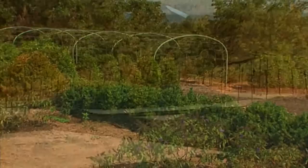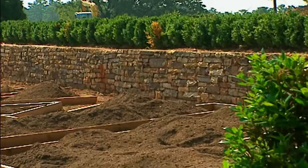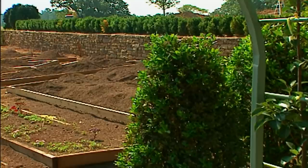One of the first principles to think about is structure. When we consider our homes we certainly think about structure - the walls, the floor, the ceiling. When you think about a garden you should think about it the same way. Here in my garden I've used things like stone walls, boxwood, holly hedges, even some iron hoops and espalier trees. All of these elements lend structure and form and shape to the garden.